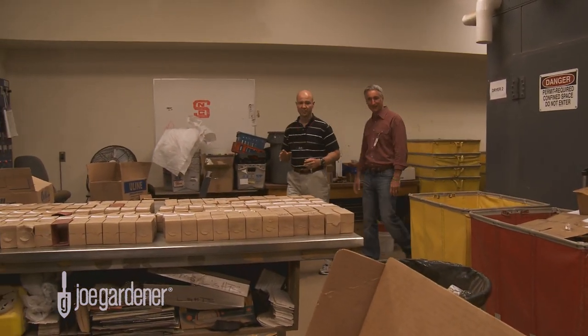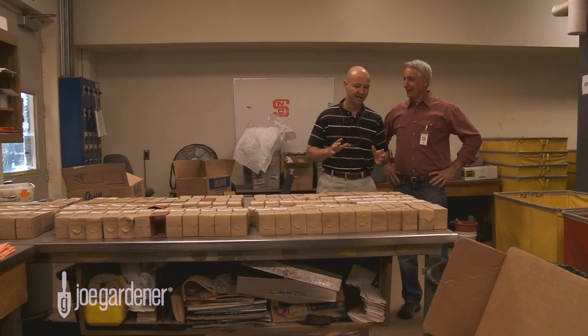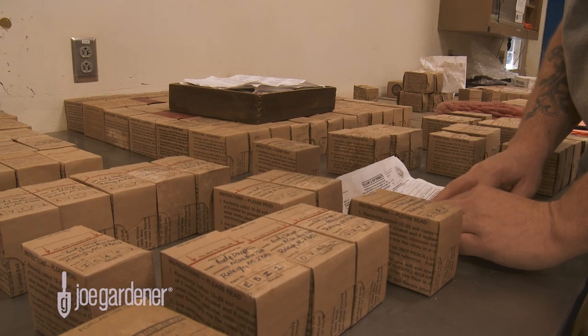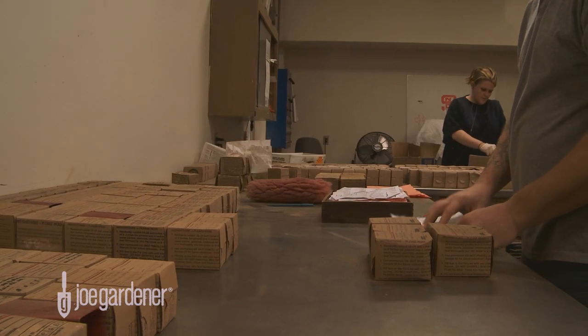Well Joe, this is where it all begins. This is our soil receiving room. During the non-busy time of the year, samples will be pulled directly into this room the same day they're received. But during our busy time of the year, which usually begins in September, we start storing samples because we receive so many on a given day.